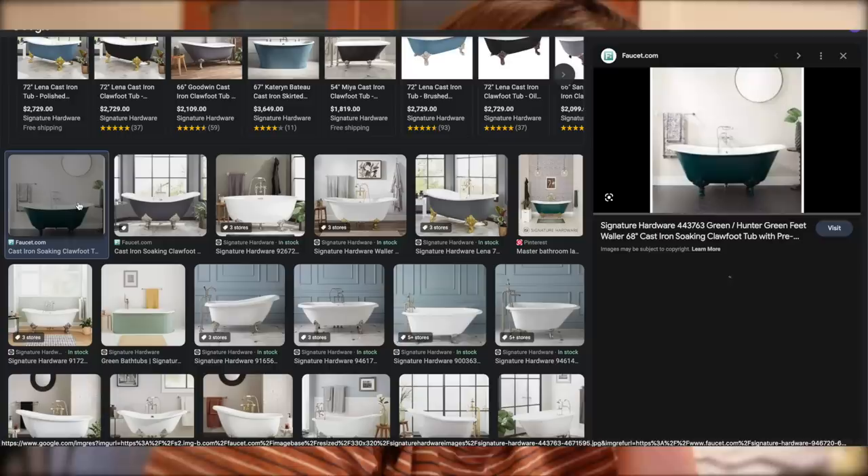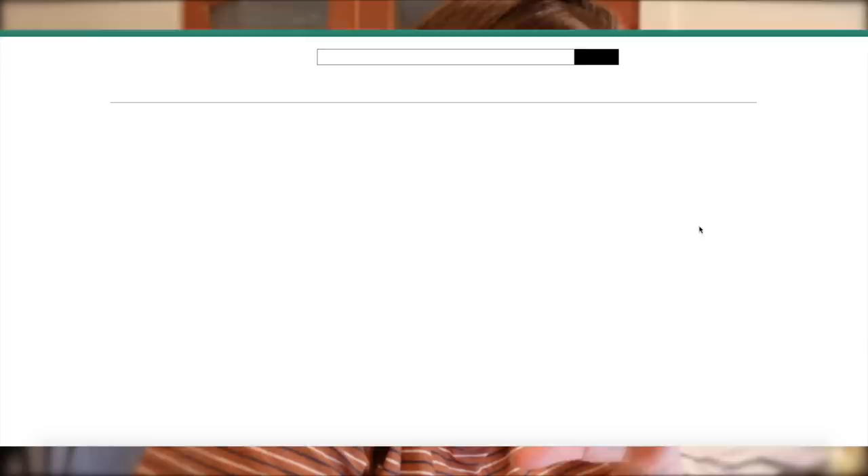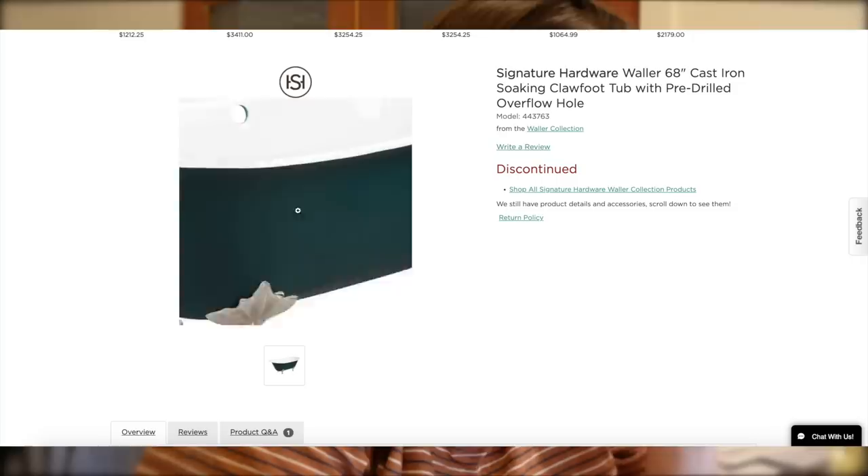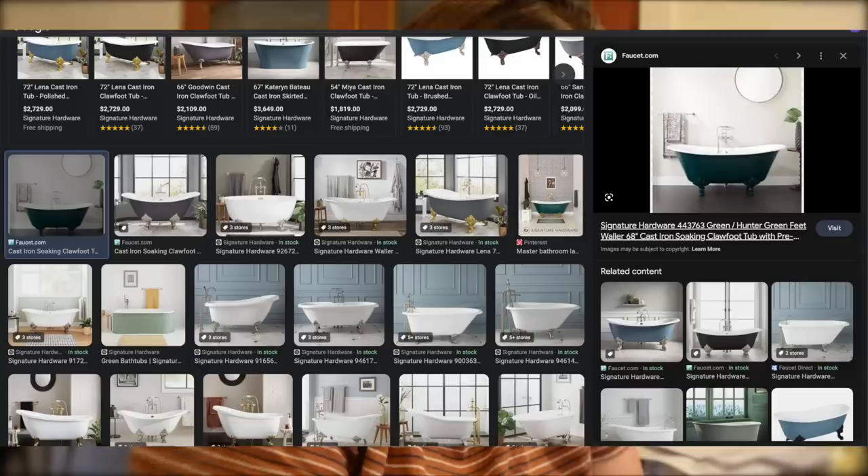This is the tub — it's a cast iron hunter green clawfoot tub. I got the feet in the same color as the tub. For some reason I just think when we get plants in the bathroom and with the zellige tile on the wall, it might work. I'm not sure, but I think it will.